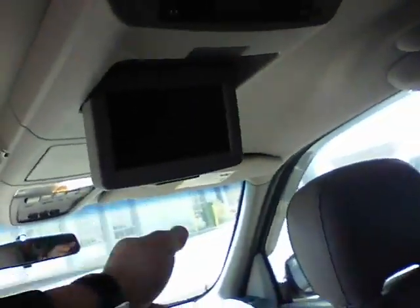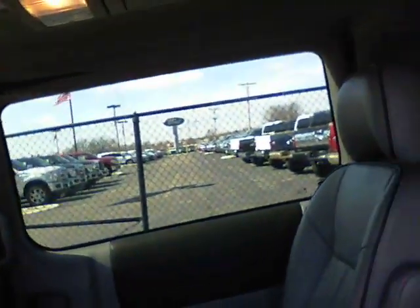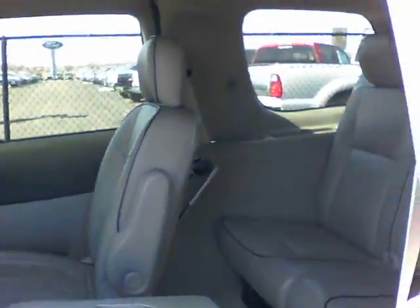We got the third row back here. You got a DVD player here — it's in fantastic shape. Everything works on it, including the power doors.